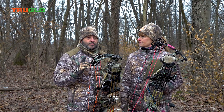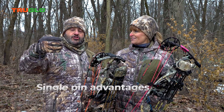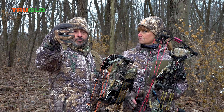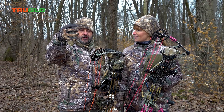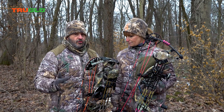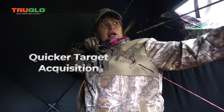Here's the advantage of a single pin sight — as we get older, so do our eyes. When you start shooting with say a 20, 30, 40, maybe 50 or 60 yard pin setup, you're putting all of that right there on your target, and target acquisition starts getting a little tougher, a little fuzzier. So one thing you can do is go to a single pin sight — single pin means quicker target acquisition.